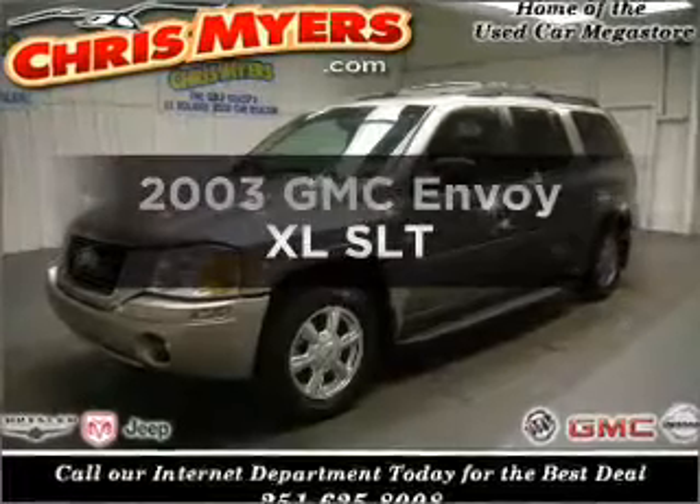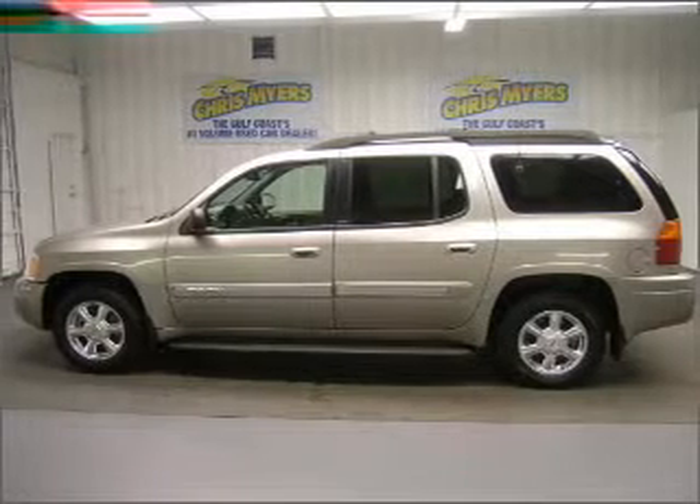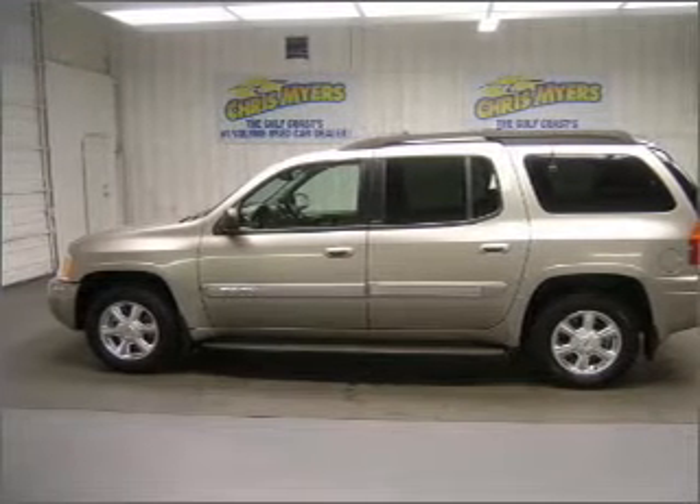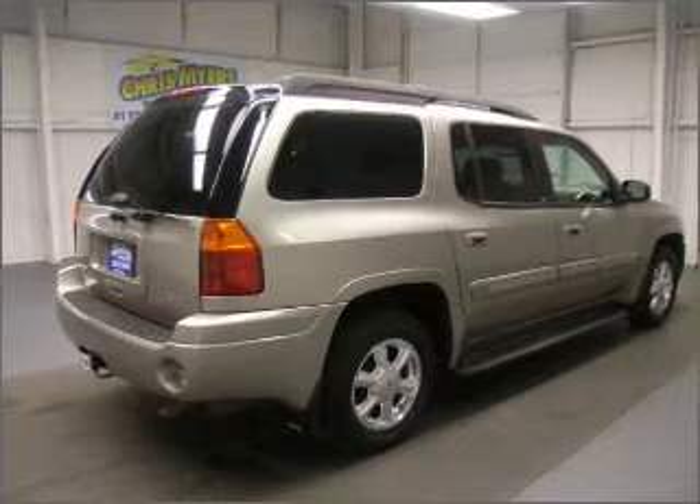Get noticed in this 2003 GMC Canyon. This is the set of wheels you've been looking for. With a reliable six-cylinder engine connected to a smooth-shifting automatic transmission, premium wheels lend a distinctive appearance.